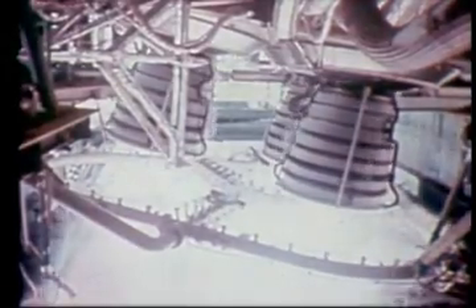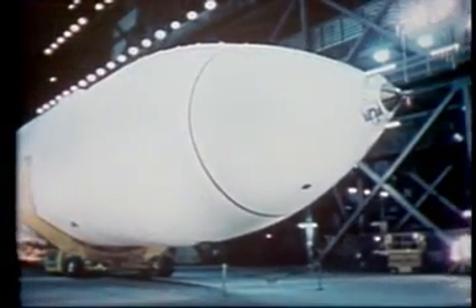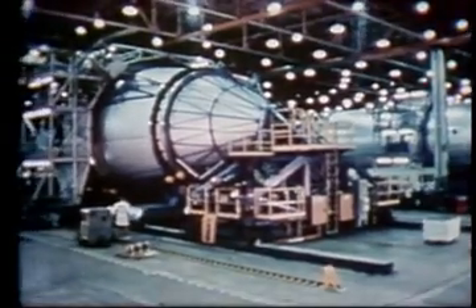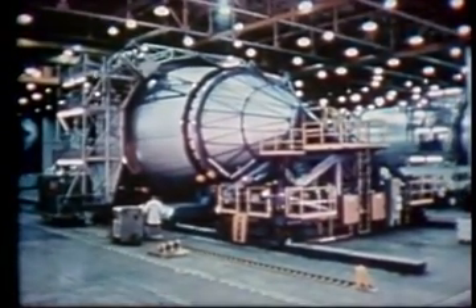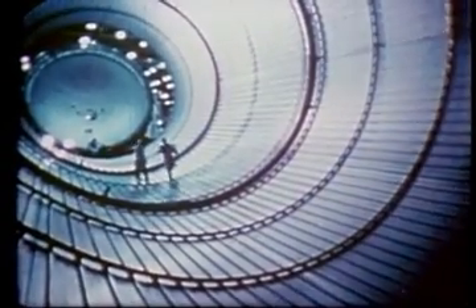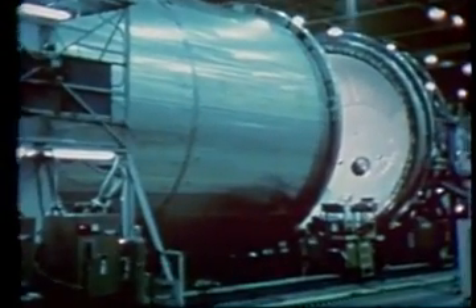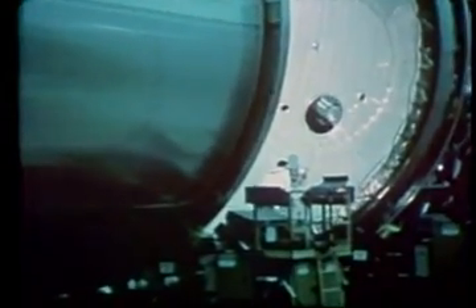The liquid hydrogen and liquid oxygen these engines use for propellant is contained in the external tank. This structure is just over 154 feet long with a diameter of nearly 28 feet. It is constructed of aluminum alloy up to two inches thick, and is actually two propellant tanks connected by a cylindrical collar called an inner tank. The forward tank holds 140,000 gallons of liquid oxygen at minus 297 degrees Fahrenheit. The aft tank holds 380,000 gallons of liquid hydrogen at minus 423 degrees Fahrenheit. These tanks feed propellants to the main engines through fuel lines almost one and a half feet in diameter. The tank is covered with insulation to help keep heat from reaching the propellants and causing excessive boiling, and to prevent ice from forming on the outer surface during launch preparations.